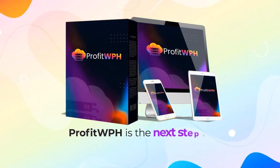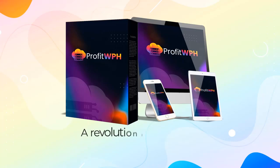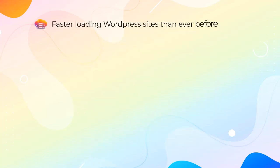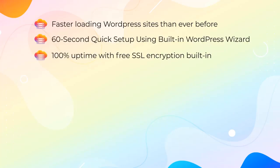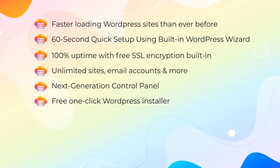Profit WPH is the next step in cloud WordPress hosting — a revolution like no other that enables you to enjoy faster loading WordPress sites than ever before, 60-second quick setup using a built-in WordPress wizard, 100% uptime with free SSL encryption built in, and unlimited sites, email accounts, and more.